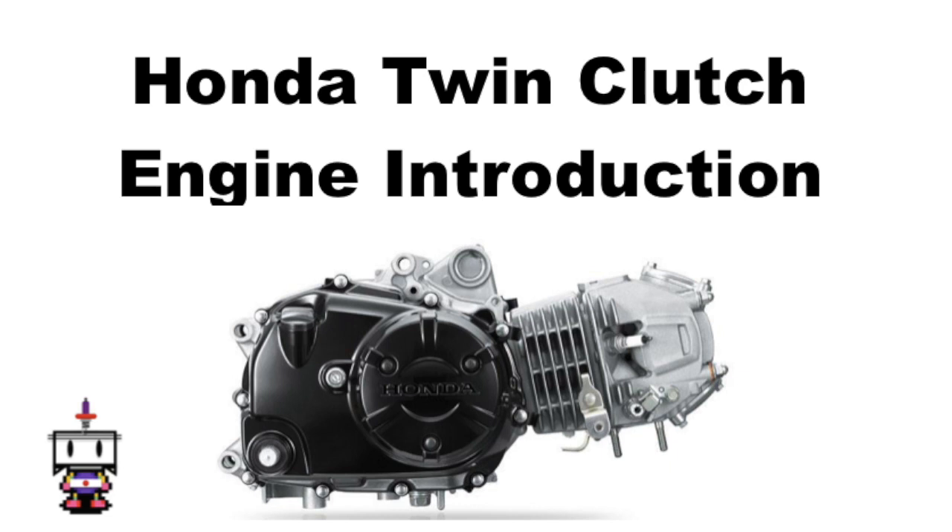In this video we're going to explore the mechanical differences between the two engines, explore the possible reasons why Honda switched to this design, and the possible advantages this engine has over its predecessor.